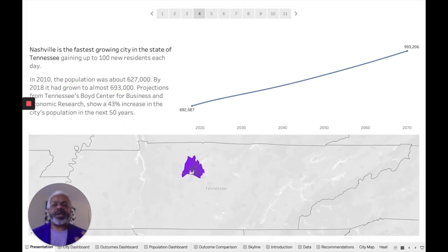Nashville is the fastest-growing city in the state of Tennessee. We gain up to 100 new residents each day. In 2010, our population was about 627,000, but by 2018 it had grown to almost 693,000. They are predicting a 43% increase in the city's population over the next 50 years, bringing the total to almost a million people in Metro Nashville and Davidson County.